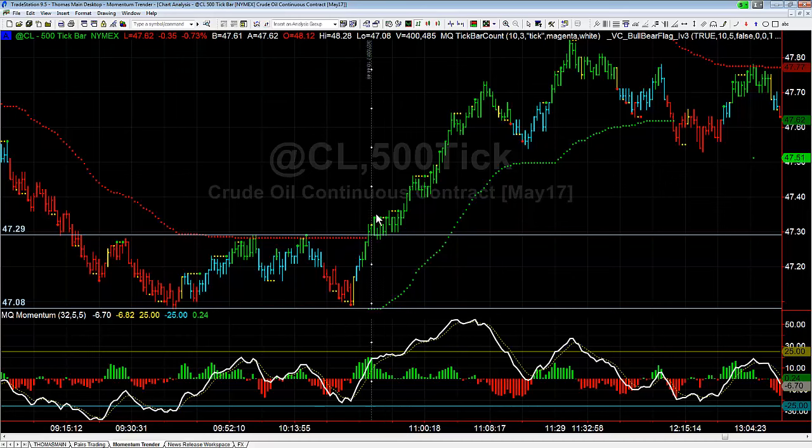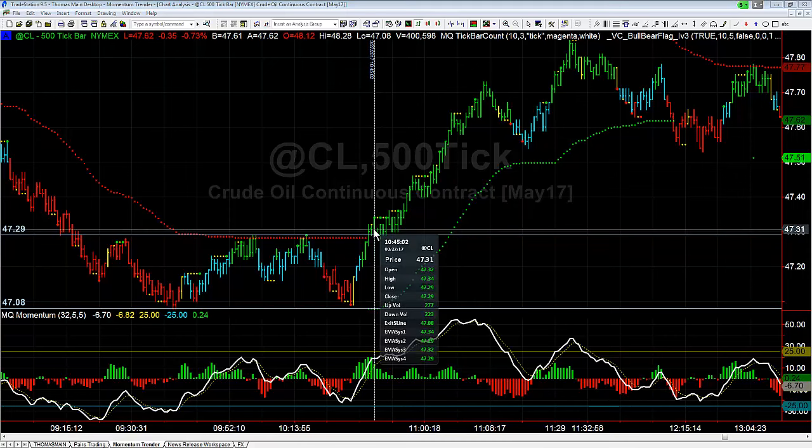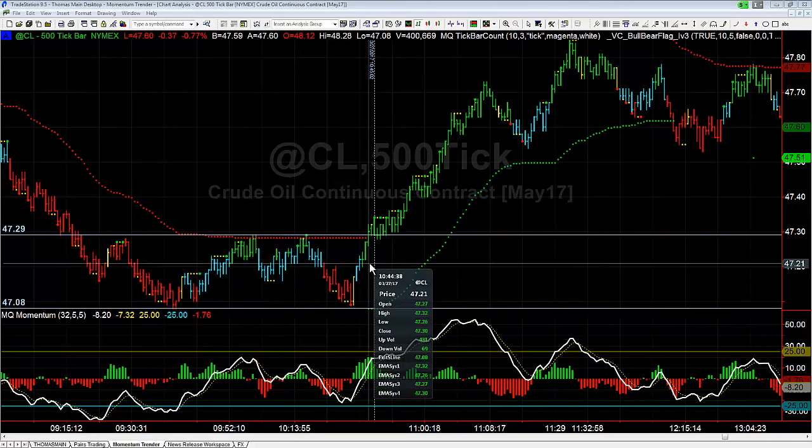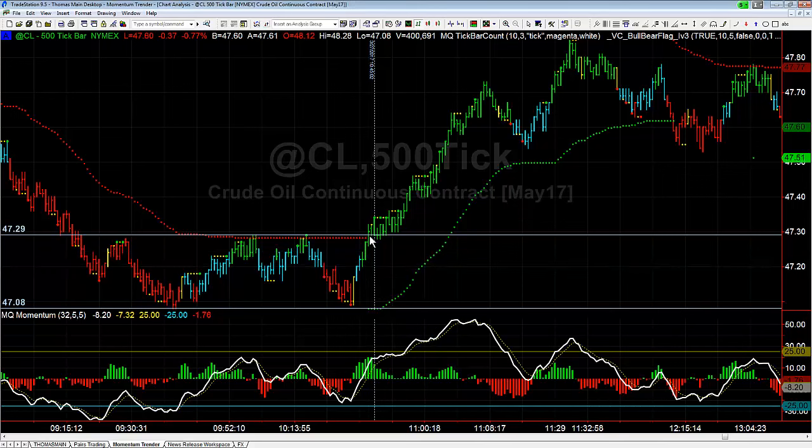Here's a bull flag, and if you look at the momentum at the time when we're breaking out, look at how strong the momentum is going into that breakout — that gives you the okay to go long. Your stop goes below the previous bar's low on the flag or on the breakout. So if you were getting long right over here, your stop would have been down at 47.24 or 47.21 — just below one of those two bars' lows.